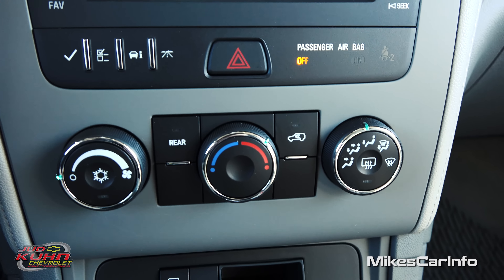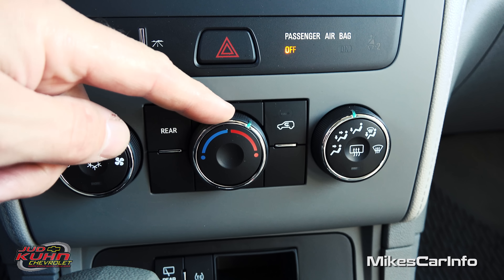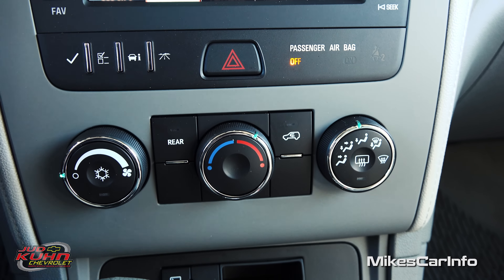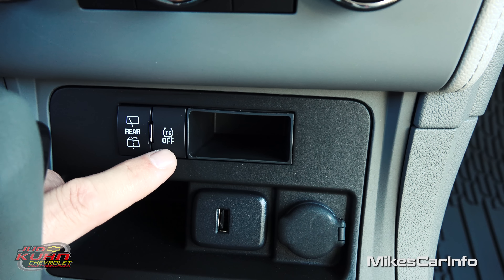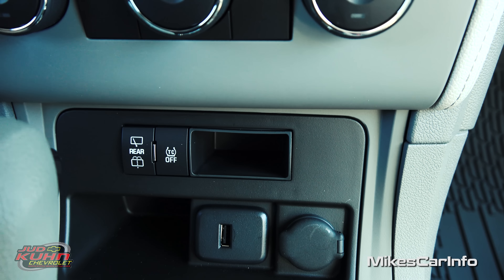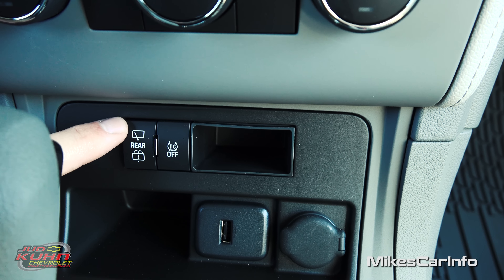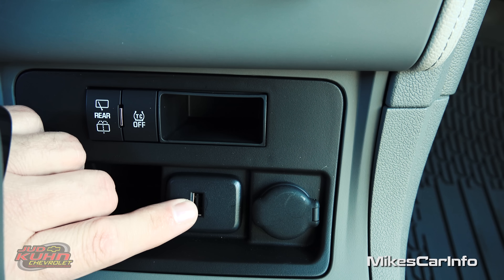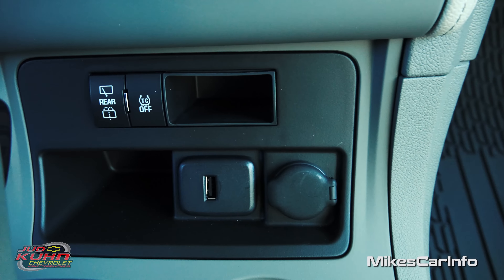Down here is your climate control — fan speed, air conditioning on and off, temperature, where you want the air to blow, rear defroster, air recirculation, and rear temperature adjustment. Right in here you have your traction control — you can turn that off if you need to. The default is always on; the only reason to turn it off is if you're stuck in snow or mud and need to spin the tires to get out. Right here are your rear windshield wiper controls — wash and wipe. You also have a USB port for playing music or charging, a 12-volt power supply, and another little storage space.